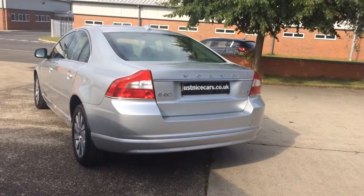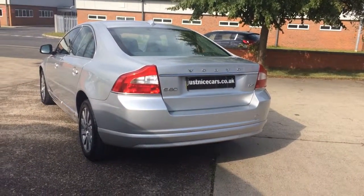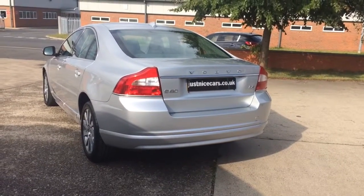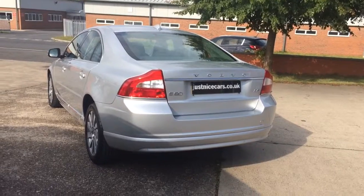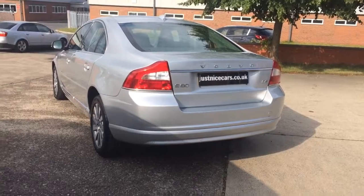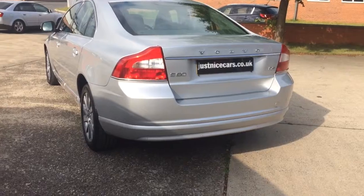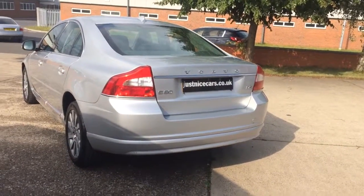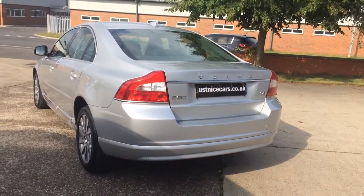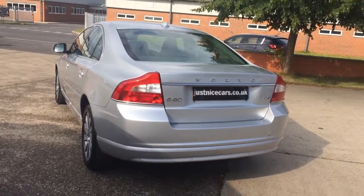Hello, my name is Toby Atkinson and today I'm going to show you around this lovely 2012 Volvo S80 D3, which is the 2 litre turbo diesel automatic gear-tronic. It's a 163bhp Volvo with one retired local owner who has stopped driving, which is the reason for the sale. I'm just going to walk around the vehicle.